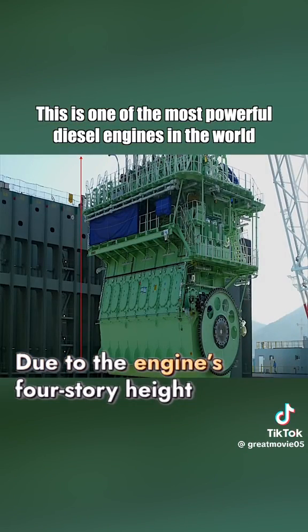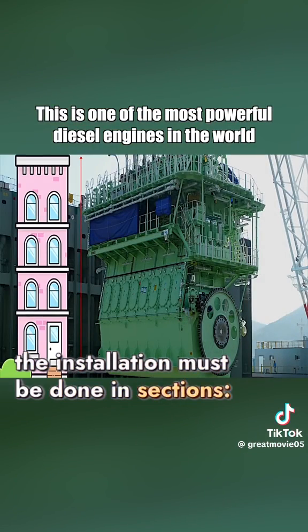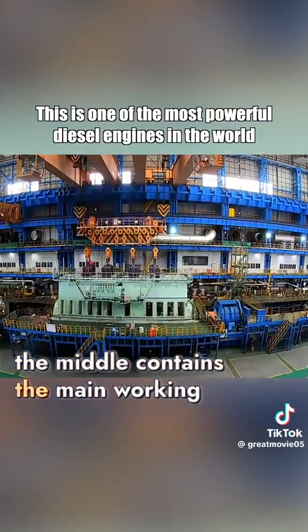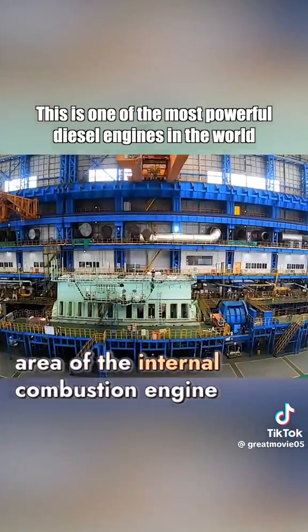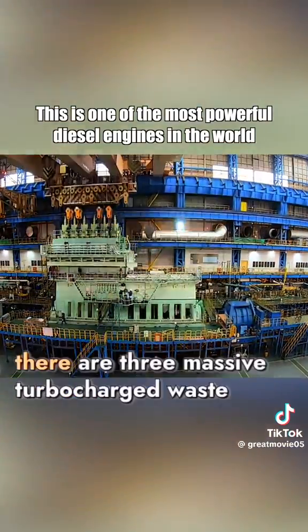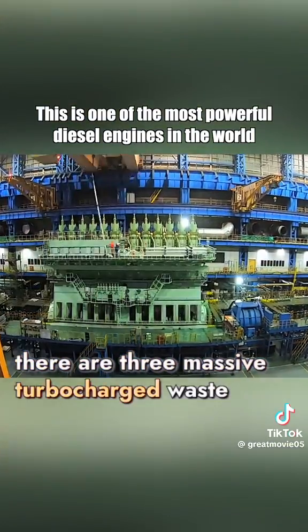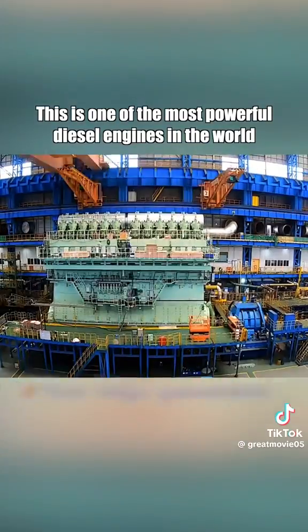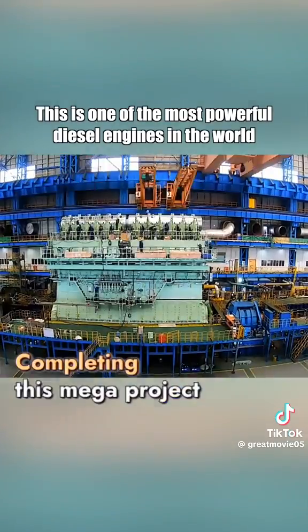Due to the engine's four-story height, the installation must be done in sections. The bottom layer houses the crankshaft box. The middle contains the main working area of the internal combustion engine. Above that, there are three massive turbocharged waste gas exhaust systems, and the topmost layer consists of four huge generators.